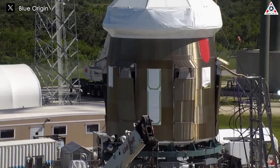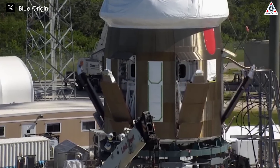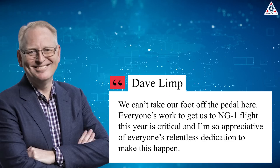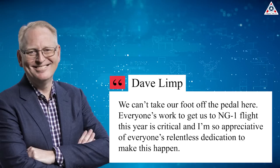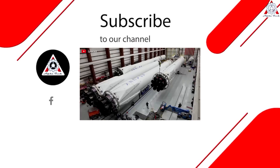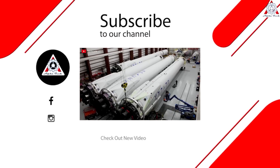Despite the delays and shifts, Limp encouraged employees to keep a sense of urgency moving forward. He wrote in an email: 'We can't take our foot off the gas here. Everyone's work to get us to NG-1 flight this year is critical, and I'm so appreciative of everyone's relentless dedication to make this happen.' And that's it for today's episode. Thanks for watching and see you next time.